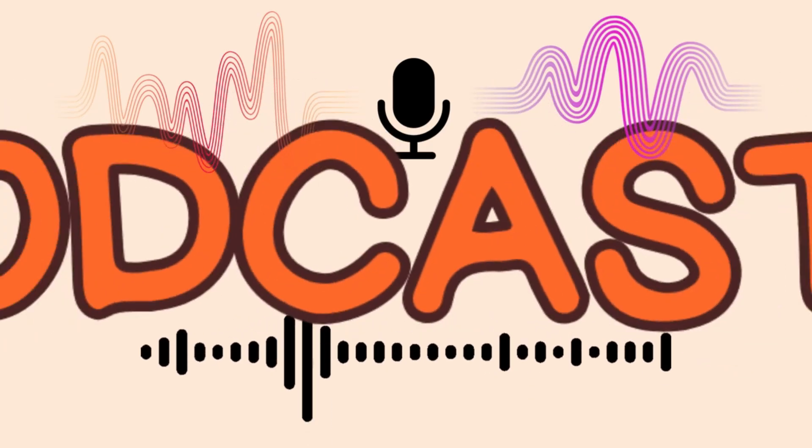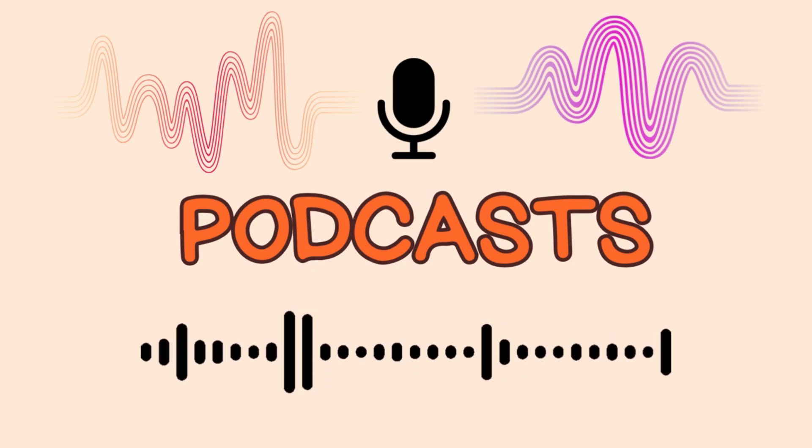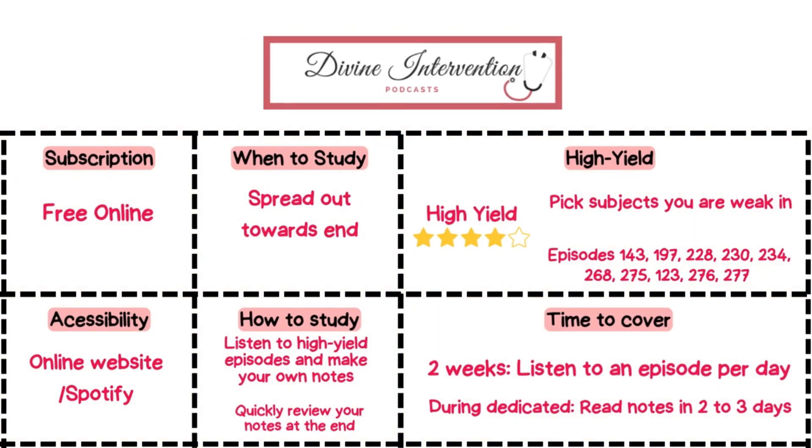Let's quickly go over some high yield podcasts, perfect for turning your downtime into productive study time. Divine Intervention podcasts are free and high yield, especially for ethics and the healthcare system. While many episodes are geared towards Step 2 CK, you can still listen to them for free online and take your own notes for a quick review later. They offer useful information that could definitely come in handy during your exam.